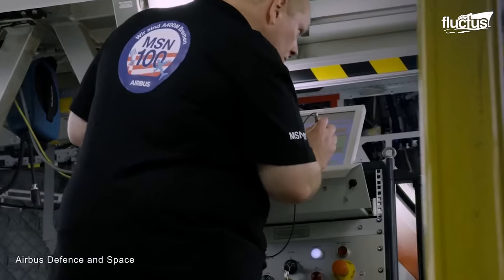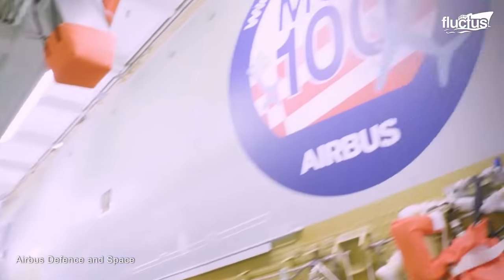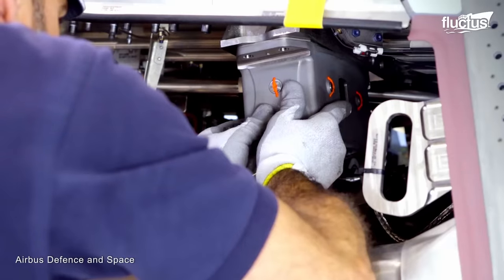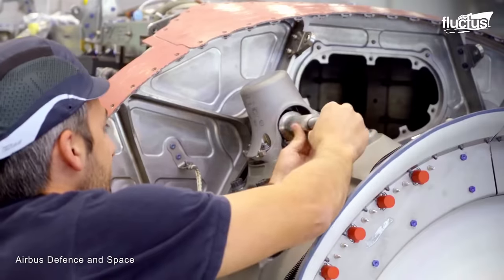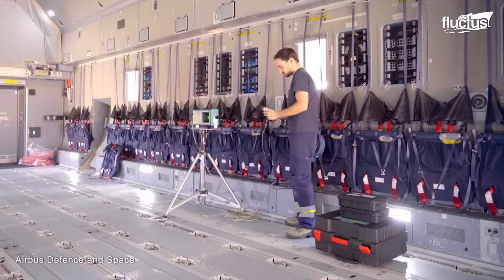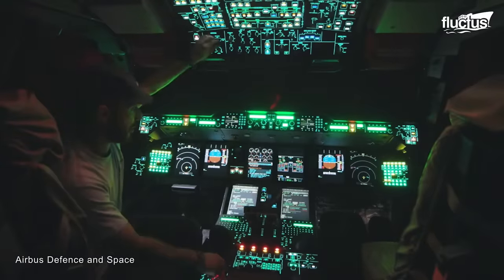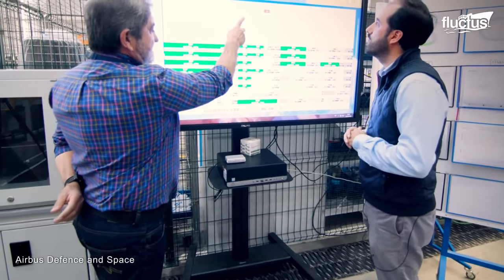Meanwhile, Germany's Stade facility contributes to the pre-assembly of the A400M. Here, technicians' expertise is shown by preparing and integrating the hydraulic systems, electrical wiring, and flight controls, which are carefully installed and tested. In the bustling Nantes facility in France, skilled technicians play a crucial role in manufacturing the center wing boxes and the A400M's radome, which includes the radar and measuring instruments.